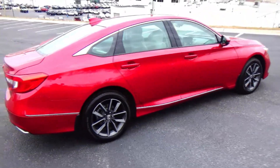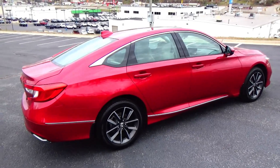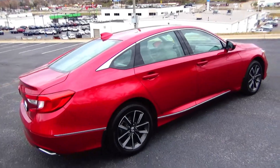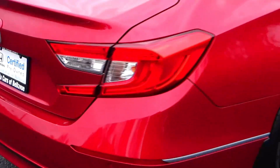This car has passed four mechanical inspections and is being sold as a certified car, so you get the remainder of the five-year or 100,000-mile bumper-to-bumper warranty, and seven-year, 100,000-mile powertrain warranty from American Honda.